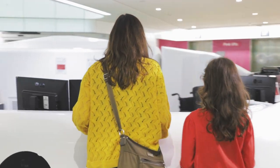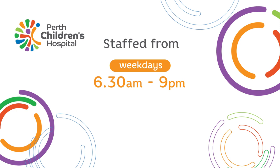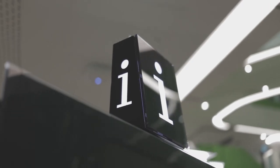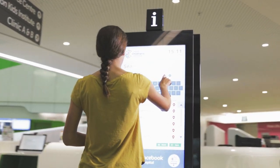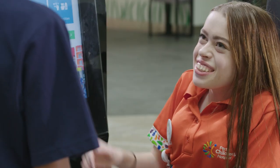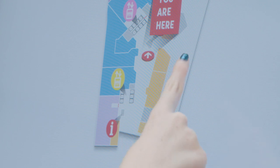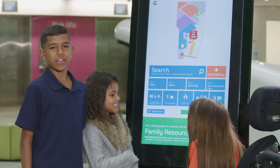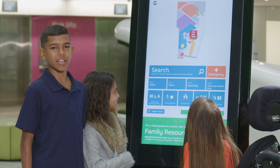Just inside the main entrance is the information desk, staffed from 6:30am to 9pm on weekdays and 7am to 9pm on weekends. These electronic wayfinding kiosks are located near all three entrances on the ground level and have interactive maps and suggested routes, so you can find your way to facilities, clinics and services easily. If you do need more help, don't forget you can ask one of our friendly volunteers.